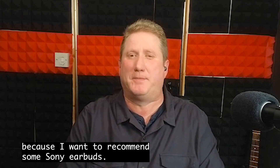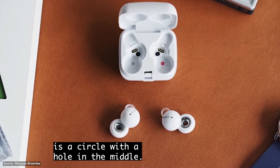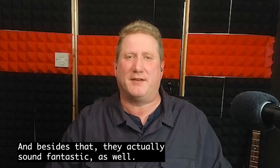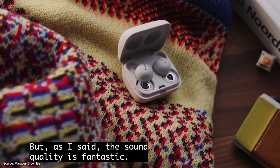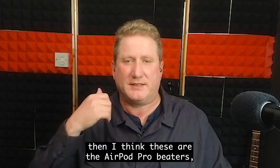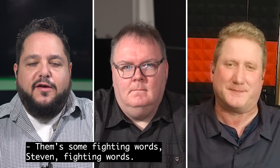I want to recommend some Sony earbuds — the Sony Link Buds. These are slightly odd because they're really small. They go in your ears, but the actual driver is a circle with a hole in the middle, which means you can hear everything going on around you. They actually sound fantastic, and the app is totally accessible — I was able to update the firmware and change various settings. If you're someone outside the iPhone ecosystem with an Android device, I think these are the AirPods Pro beaters, to be quite frank. They're comparable in price, comparable in sound, and they are just fantastic.